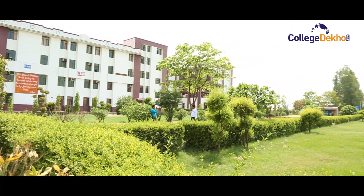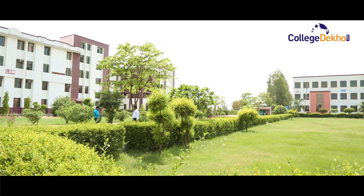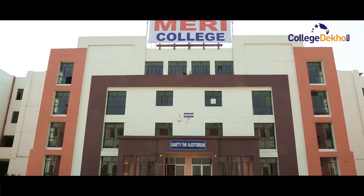Hello and welcome to another video edition of Collegedekho.com. Today, we are at the Meri Group of Institutions.